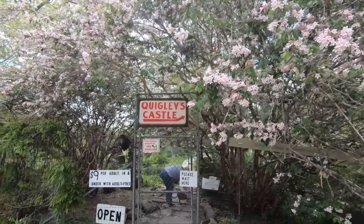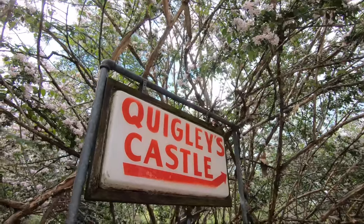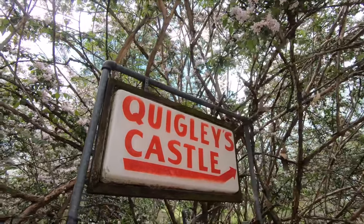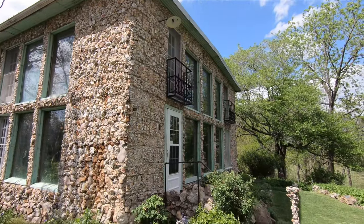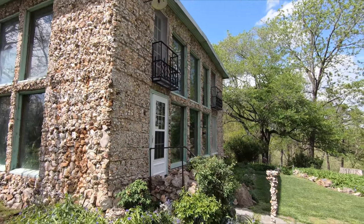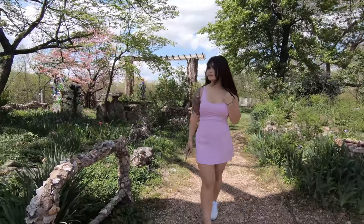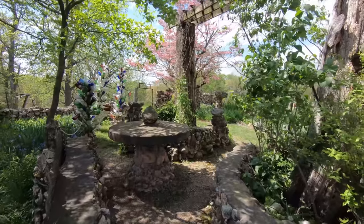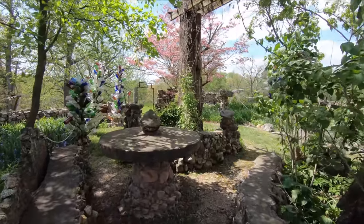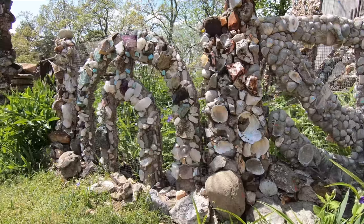Today, we're starting our day with a whimsical visit to none other than Quigley's Castle. Let's dive right in and uncover the enchantment that awaits. Quigley's Castle is a true masterpiece of whimsy and creativity. It's like stepping into a storybook world where the imagination knows no bounds. The vibrant gardens, adorned with countless quirky sculptures and colorful blooms, make you feel like you've stumbled upon a fairytale kingdom.